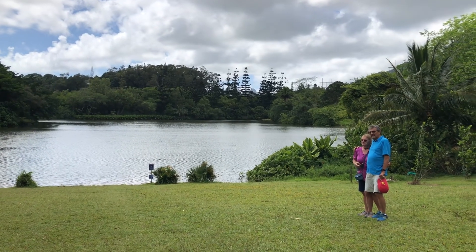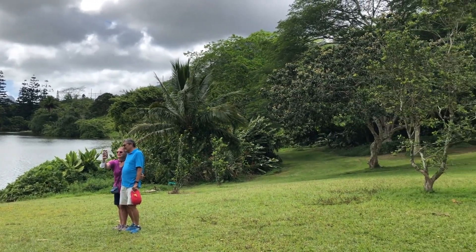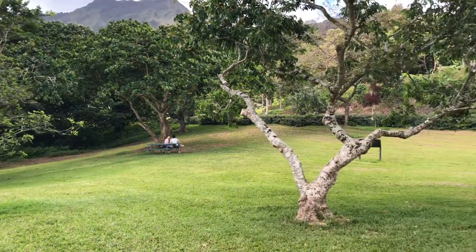This is a very popular and picturesque stop for sightseers, families, couples, and of course picture taking. Swimming, wading, or boating in the water is not permitted.